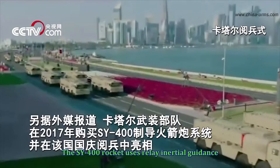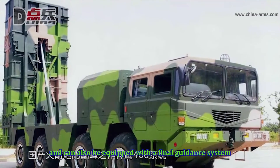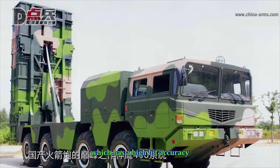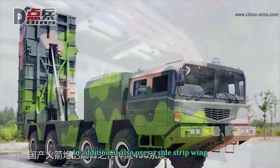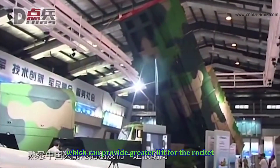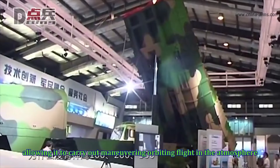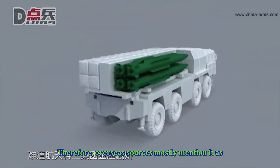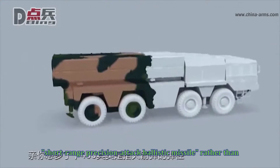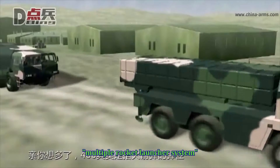The SY-400 rocket uses relay inertial guidance and can also be equipped with a final guidance system, which gives it high hit accuracy. In addition, it also uses a side strip wing, which can provide greater lift for the rocket, allowing it to carry out maneuvering orbiting flight in the atmosphere and improve its penetration ability. Therefore, overseas sources mostly refer to it as a short-range precision attack ballistic missile rather than a multiple rocket launcher system.